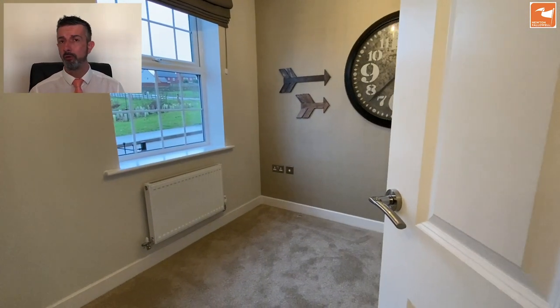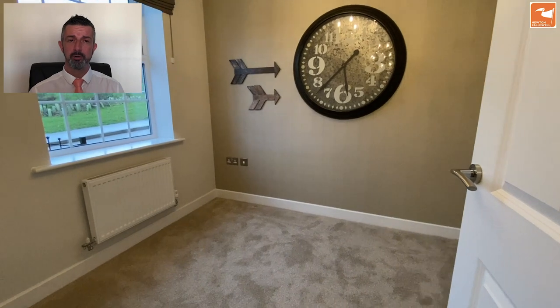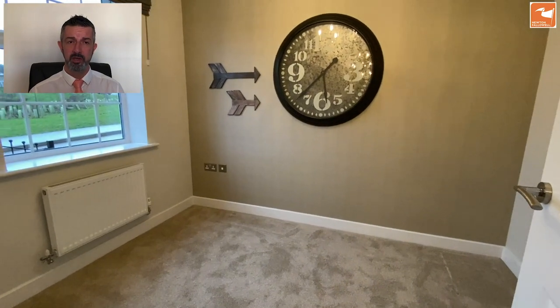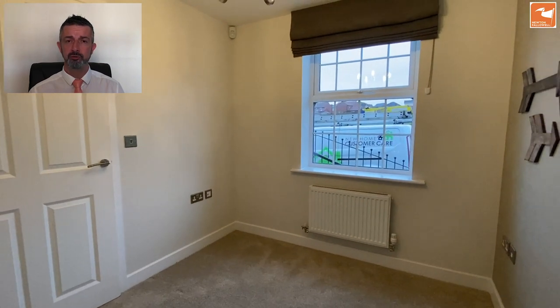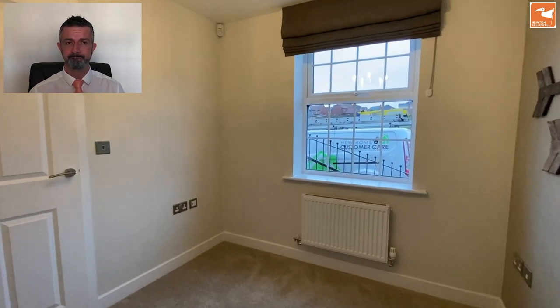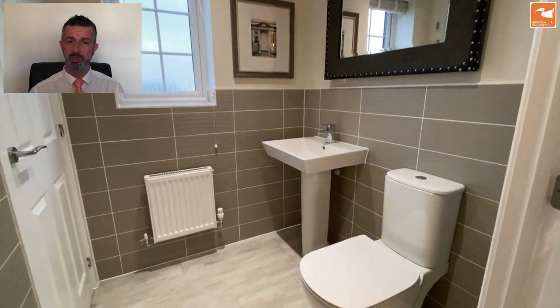At the front there is a door which takes you into an office or a family room, perfect for those who need to work from home, with a window to the front that overlooks the green space. There's also UPVC double glazing, gas-fired central heating, and an alarm system.